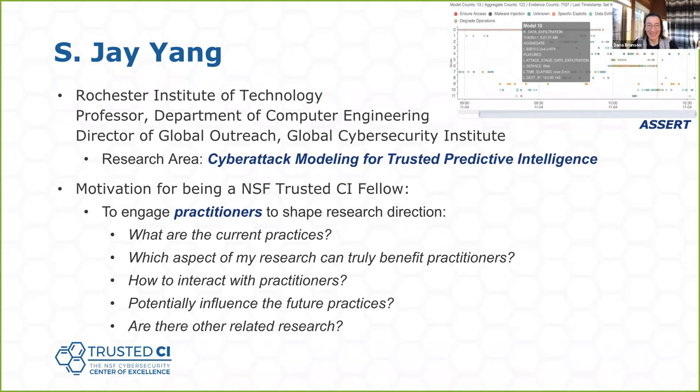I'm Jay, from Russ States of Technology, and I'm a professor there. My research area is to model cyber attacks. My kind of consumer for my research would be software analysts — people who actually help the Trusted CI community as well. My motivation in joining the fellowship is to engage practitioners and people in this area who might potentially use my research down the road, to know more about the real problems and real challenges, whether my research is on the right direction for them, and how to communicate with them.